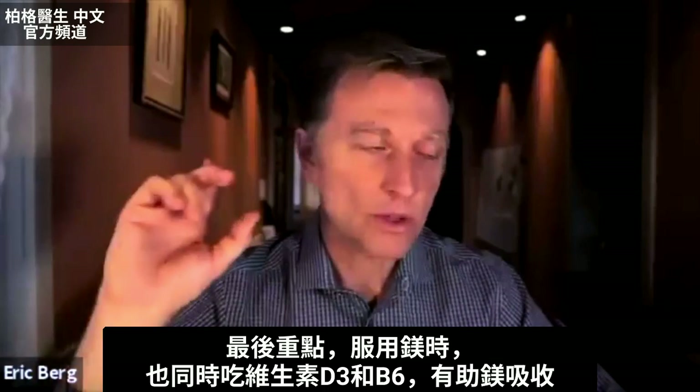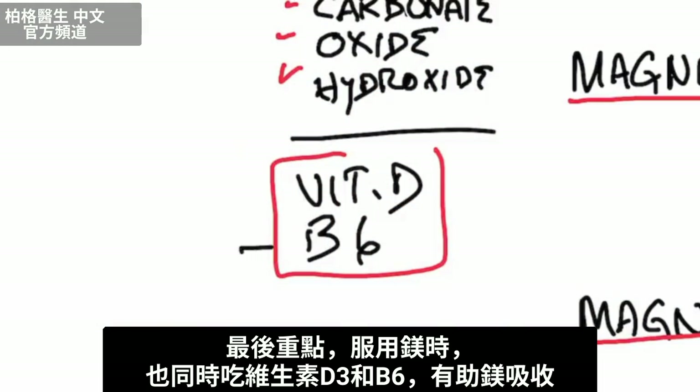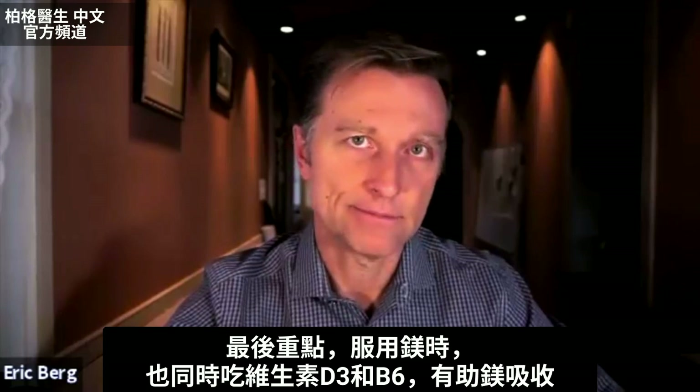One last point: when you take magnesium, vitamin D and B6 help absorb magnesium.